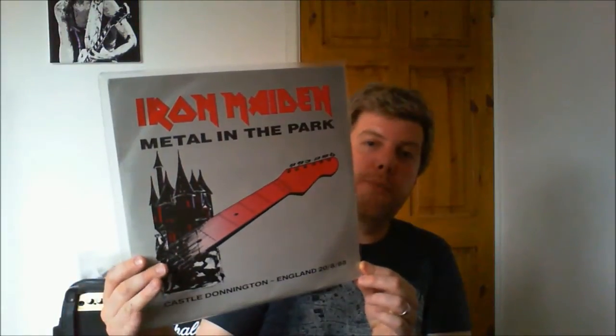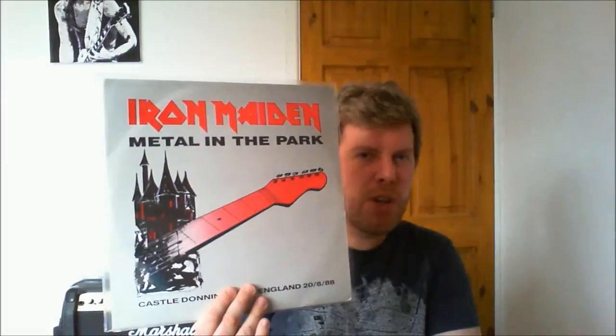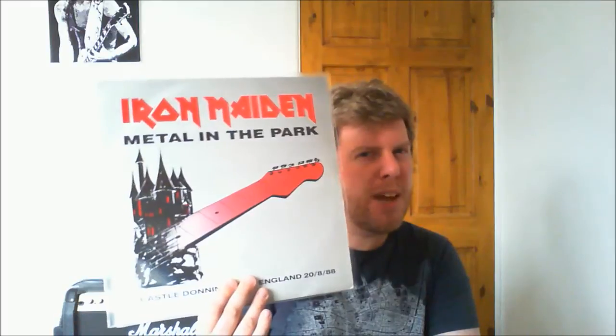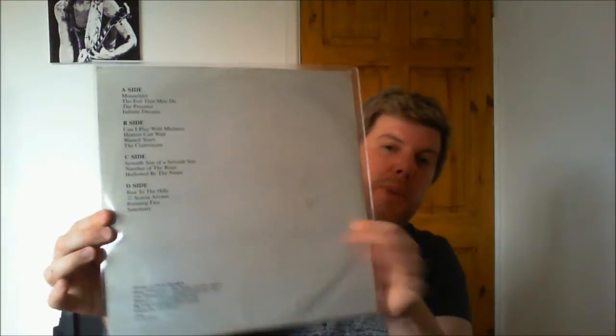Here's another one — 'Metal in the Park,' a double vinyl recording of Maiden at Donington. I don't think this is taken from the same source as a lot of Donington bootlegs because the sound quality is not as good. A few of my Donington bootlegs come from the BBC Radio 1 broadcast; this one seems to be a crowd recording. It's a little different and not quite as good, but well worth the purchase. Not an easy bootleg to find, so I was very happy to get hold of it.